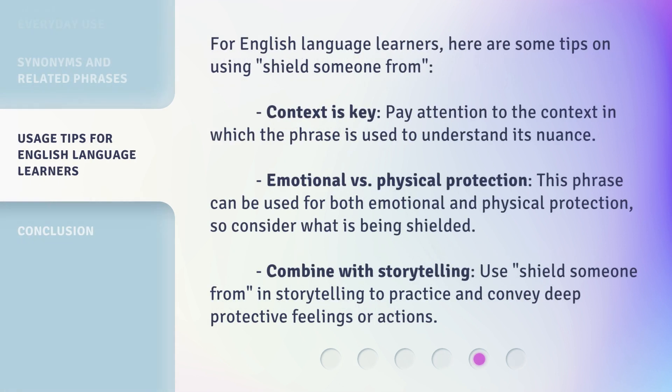For English language learners, here are some tips on using 'shield someone from.' Context is key — pay attention to the context in which the phrase is used to understand its nuance. Emotional versus physical protection: this phrase can be used for both emotional and physical protection, so consider what is being shielded. Combine with storytelling: use 'shield someone from' in storytelling to practice and convey deep protective feelings or actions.